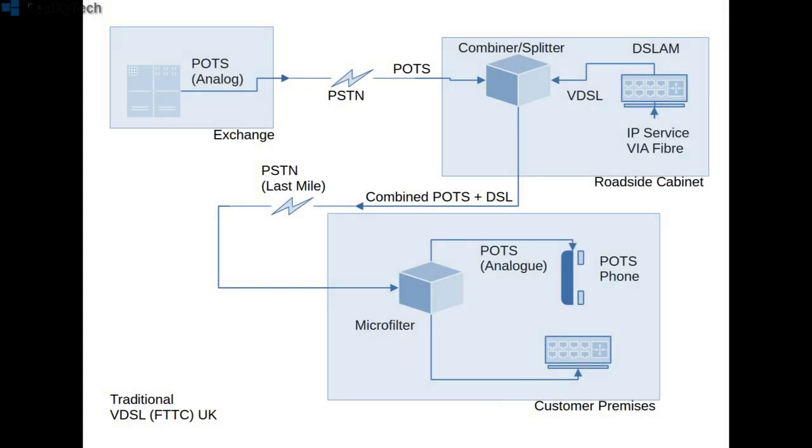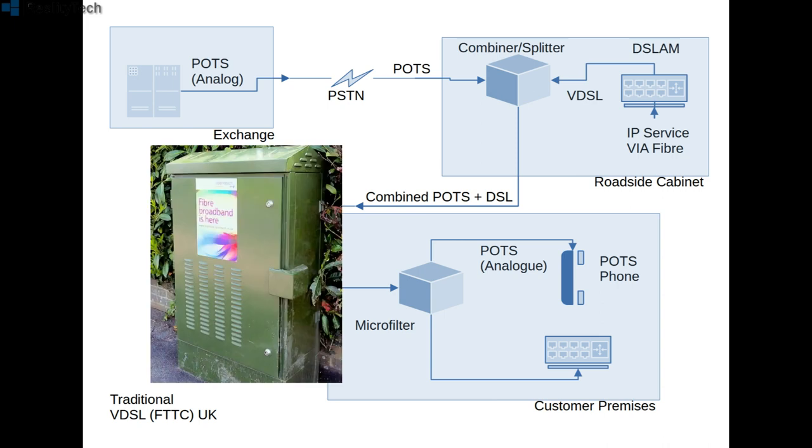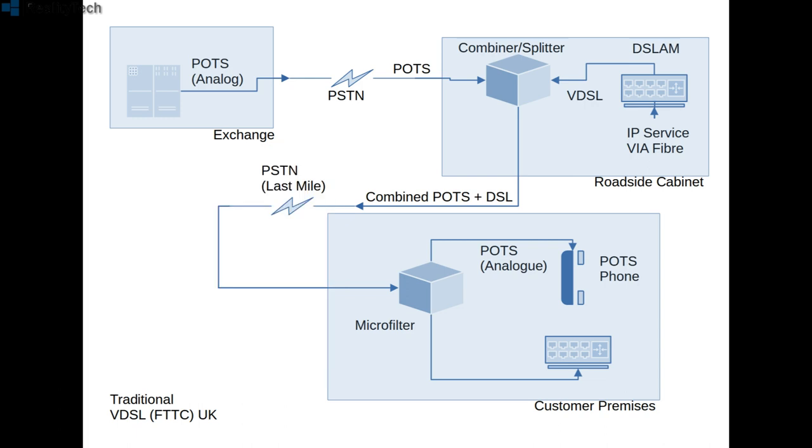VDSL, or FTTC — fibre to the cabinet — is a little different. We want more speeds, so this system moves the equipment closer to you. It lives in those little green roadside cabinets, and your incoming analog line does the same thing as the ADSL service, just closer to the door. The copper line coming in from the exchange is mixed with the VDSL signal from the DSLAM in the cabinet, and then it's passed down the last mile of cable to your home, where it enters another microfilter and is split out to a voice and a DSL signal to feed your modem.